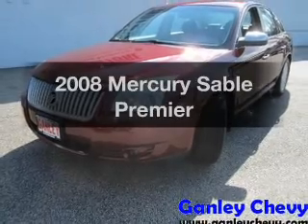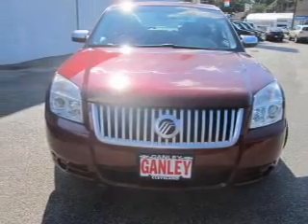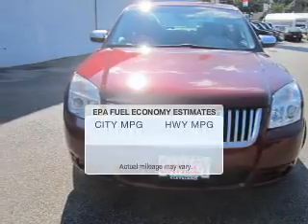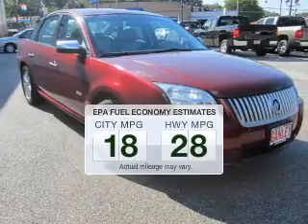Get noticed in this 2008 Mercury Sable. Travel the roads in style and comfort in this great vehicle. Low emissions and the good fuel economy offered in this vehicle are important to you and the environment.